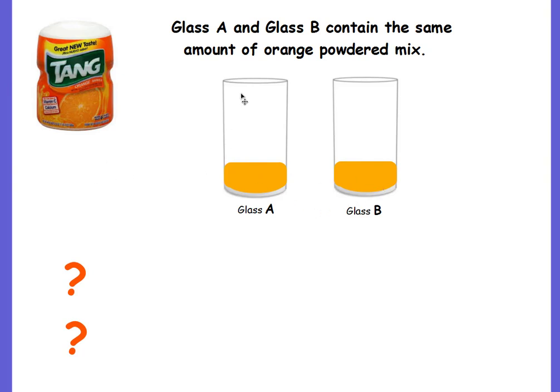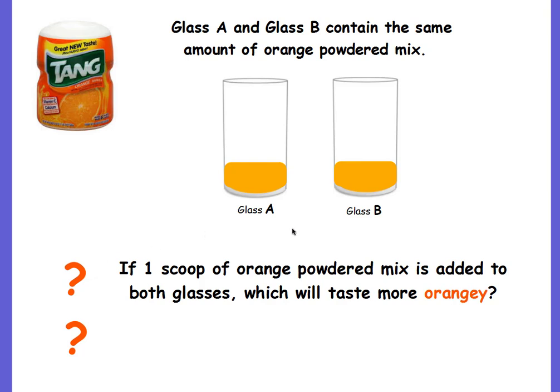Glass A and glass B contain the same amount of orange powdered mix. Have you ever heard of Tang? It's kind of like Sunny D, a fake orange juice, but instead of being liquid, it comes in powdered form and you just add water to it. If one scoop of orange powdered mix is added to both glasses, which one will taste more orangey? Both glasses started with the same amount of mix and they both had one scoop added — the same amount was added — so their orangey flavorness will still be the same. They will still be proportional.